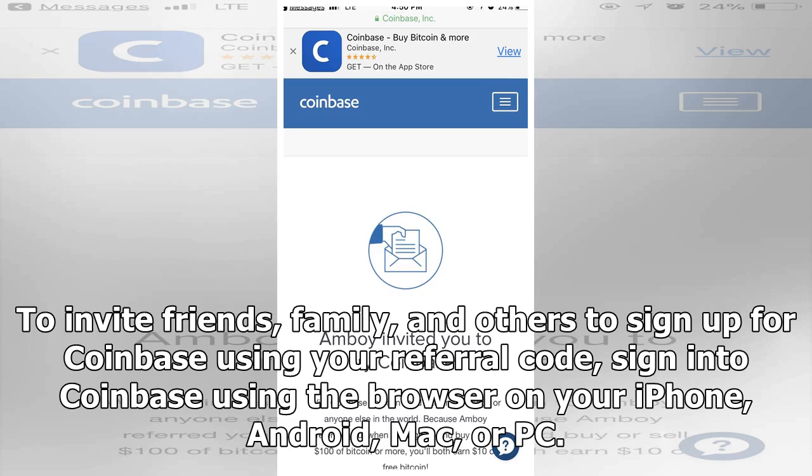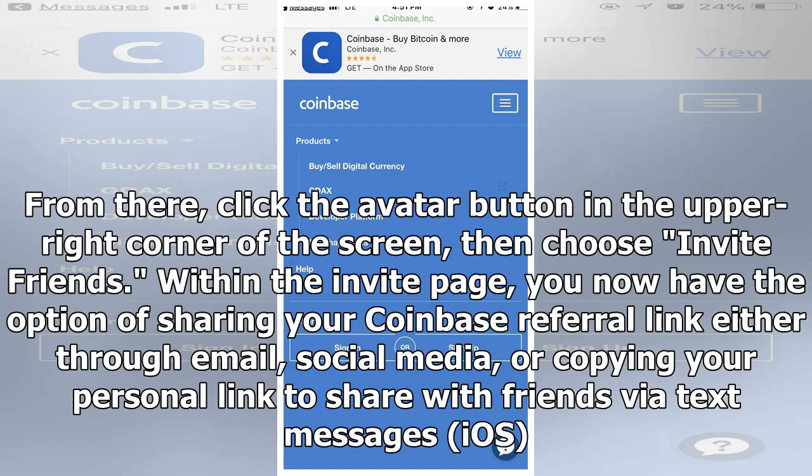To invite friends, family, and others to sign up for Coinbase using your referral code, sign in to Coinbase using the browser on your iPhone, Android, Mac, or PC. From there, click the avatar button in the upper right corner of the screen, then choose Invite Friends.